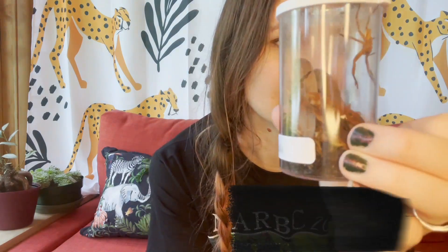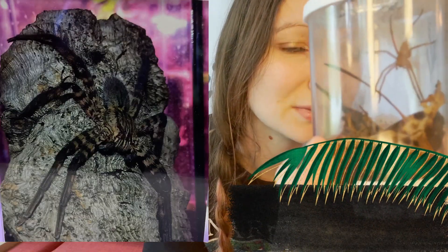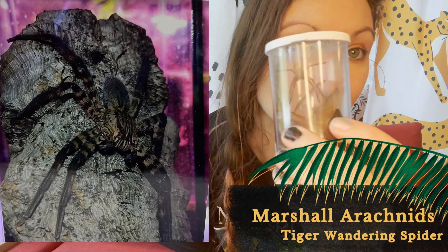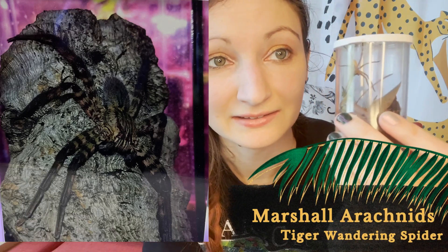Let's get into the animals I got. Like I said, I got some bugs because that was the theme of the show. The first one I got — I was surprised my husband let me get it because it's kind of scary looking — it's a tiger wandering spider. We got it from Marshall Arachnids. You can kind of see it; it's spindly. It's still a baby, so it's going to get bigger. They're super fast, which he doesn't like, and they can't really hurt you, but they're fast, so it's going to be a fun time raising this one.